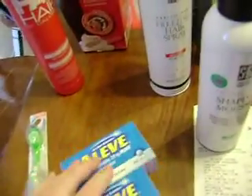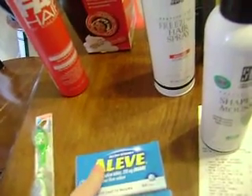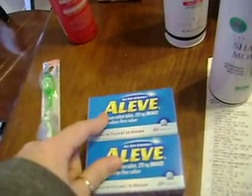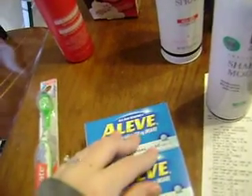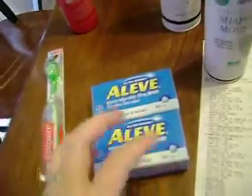The Aleve is 2 for $12. I had a $4 off Rite Aid coupon for each of those, making that 2 for $4, and then I had $2 off coupons for each making those free, and then you get $3 in UPs for buying two. So that was a $3 money maker right there.